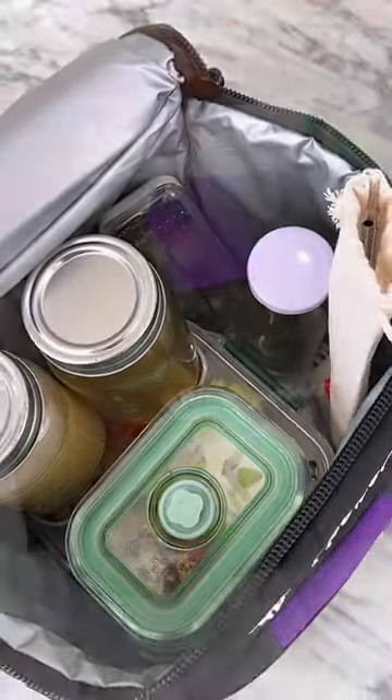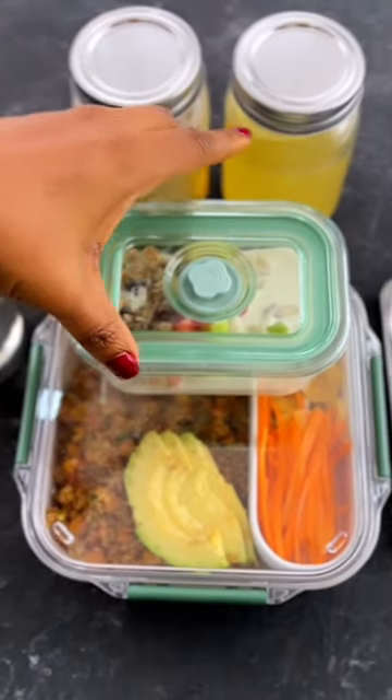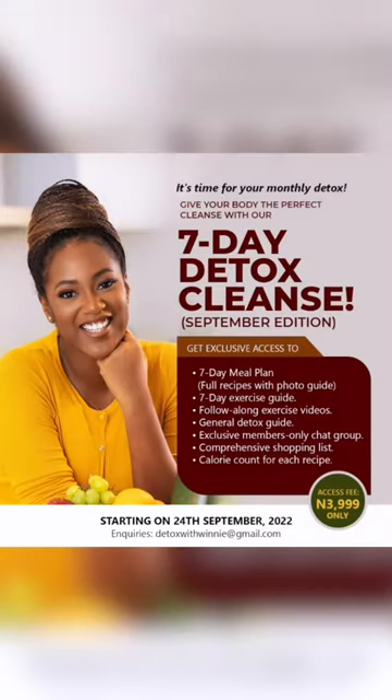All of the recipes will be featured in this month's edition of our seven day monthly detox cleanse. Check the description box below for full details on how to join this month's edition.